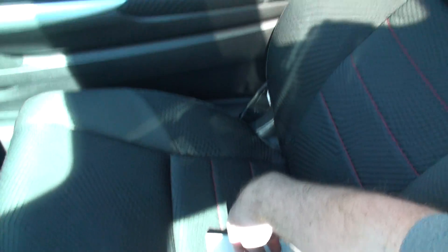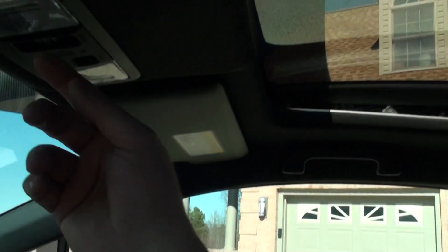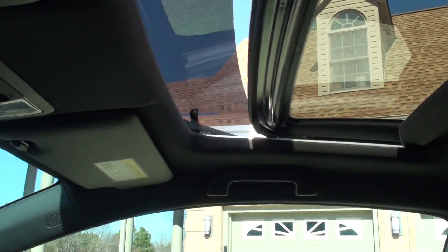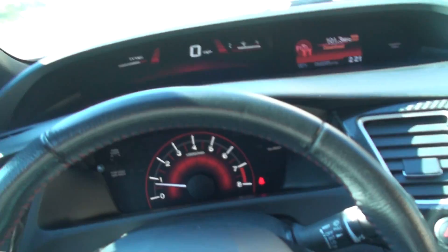I do have the original window sticker — it's about $24,000 MSRP. I've got the extra key and the owner's manual, wheel lock, ice scraper. It's got a one-touch power moonroof with a shade cover.